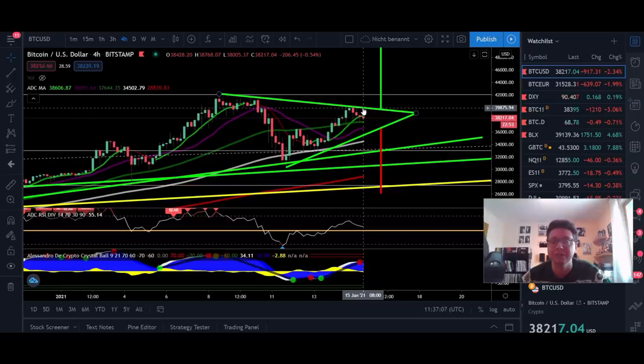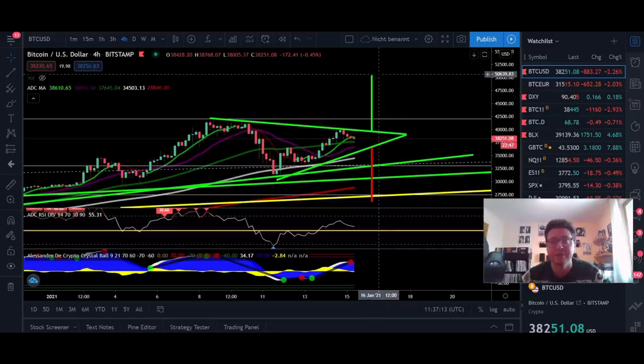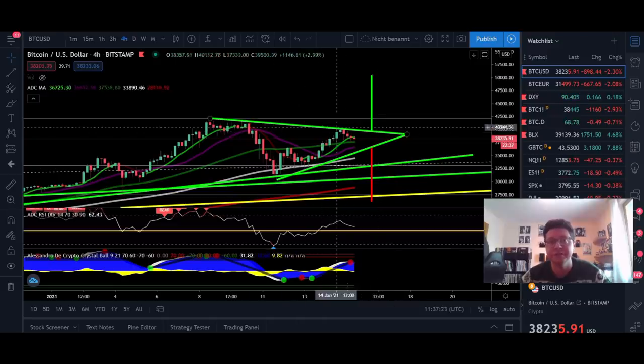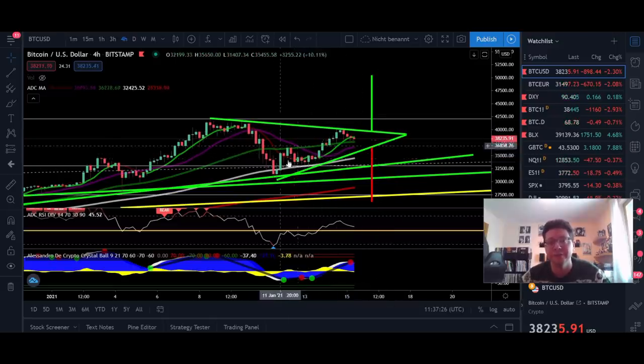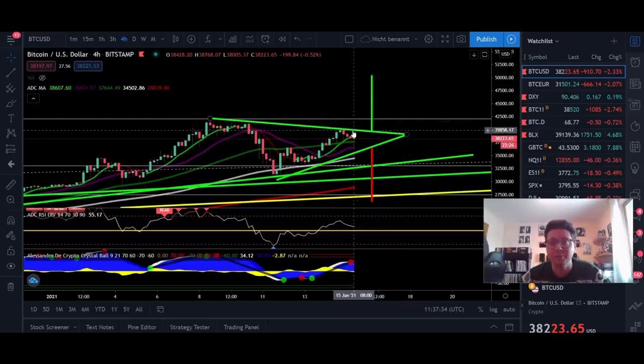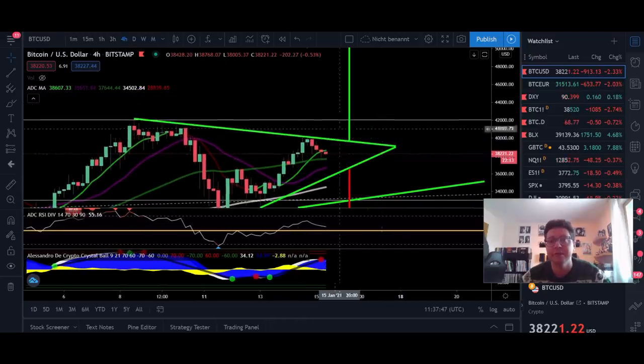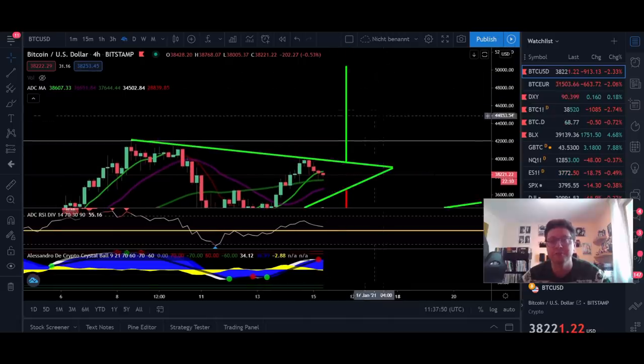If we are able to break this resistance, we should expect a possible breakout. The measured breakout target could take us towards $50,000. As I mentioned, this could potentially be a blow-off top — I initially thought towards $47,000, but the theoretical target of this wedge we're currently in would bring us towards $50,000. We still need this breakout to happen and need at least a one-hour or four-hour close above this resistance line, currently around $40,000, in order to take a long position.